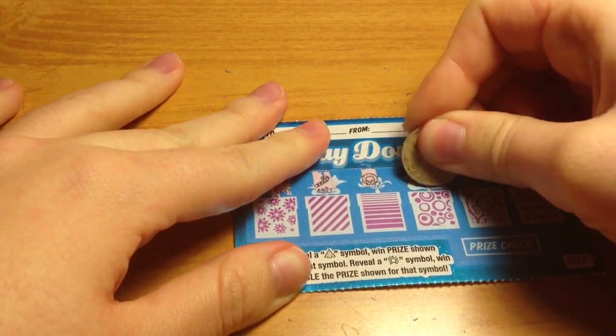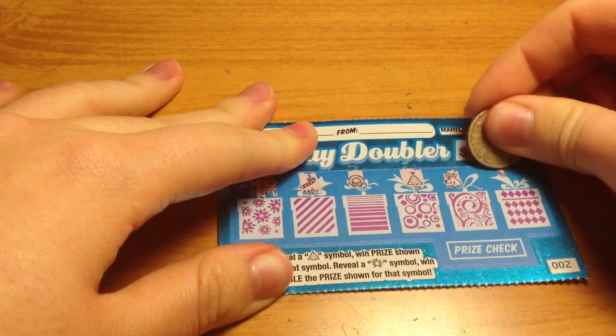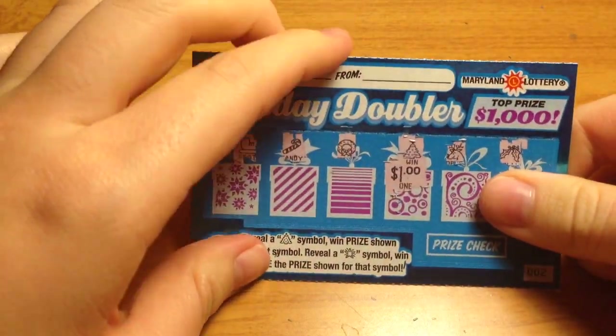Would be nice to get one of those star symbols for double. Let's see what the prize is. Looks like we have another dollar. Let's move on to ticket number 3.